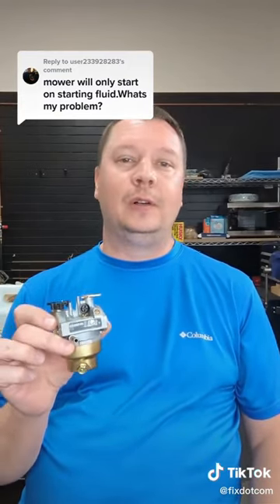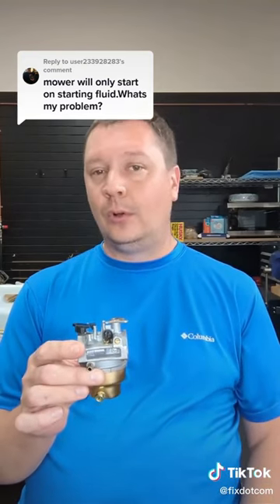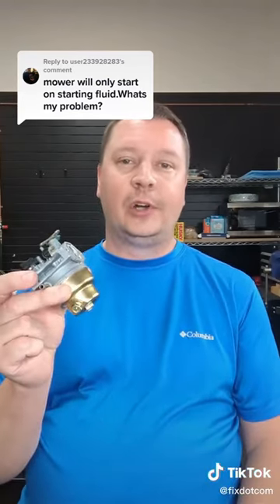It's the first thing I usually look at when anything comes into the shop. There are a lot of tiny passages inside of them that will tend to get gummed up, especially if you've let the tool sit without running it for a long time. That'll gum up those passages as the fuel turns into a varnish. First thing — look at your carb.